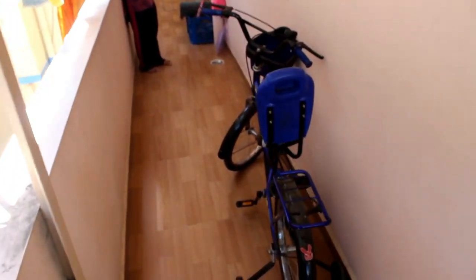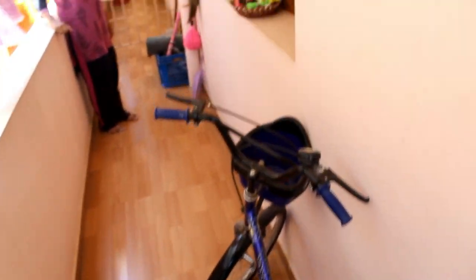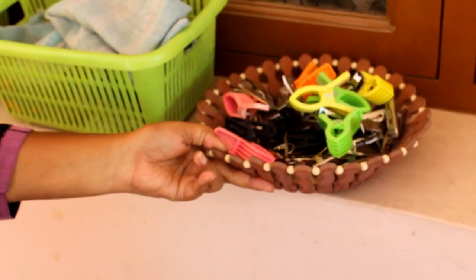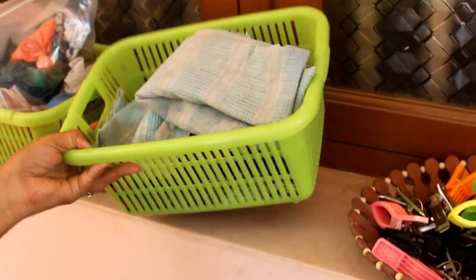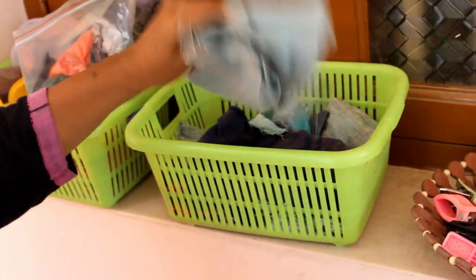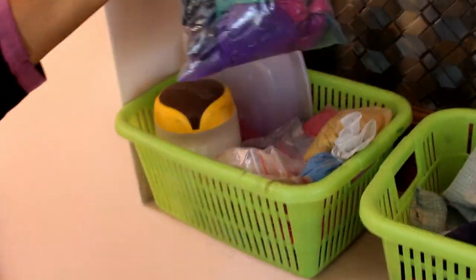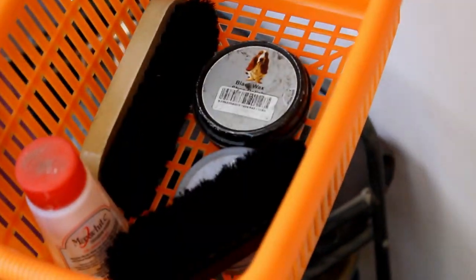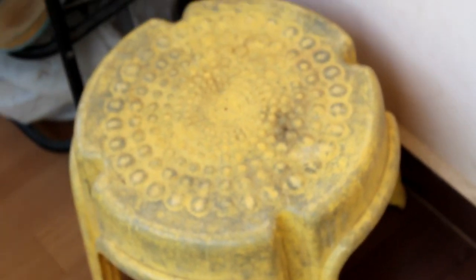The side view of my balcony looks like this now. I have utilized the space on the window sill to keep all the baskets with clips which I use to dry my laundry — one basket for the washed racks and another for rangoli powder. I have used the window sill in the entrance to keep two baskets: one for dirty socks and another for shoe polishers. I have also placed a stool to wear shoes near the shoe rack.